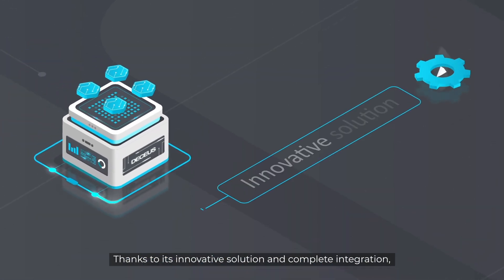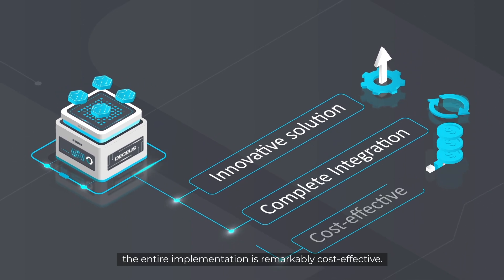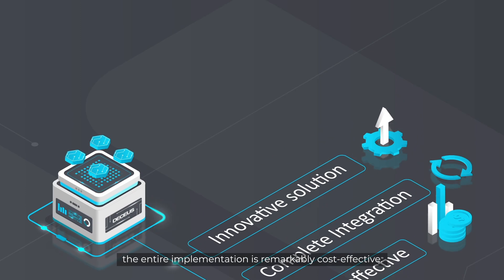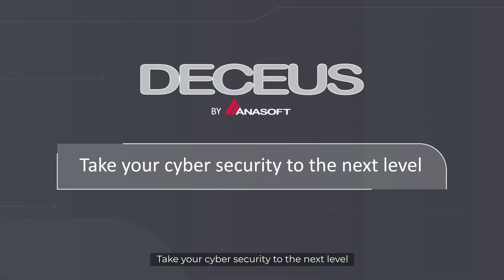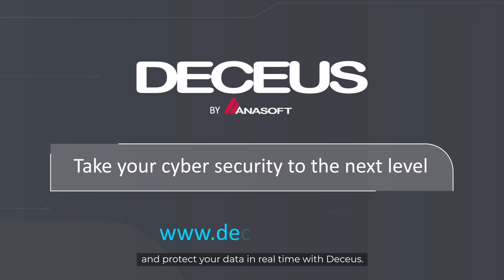Thanks to its innovative solution and complete integration, the entire implementation is remarkably cost effective. Take your cyber security to the next level and protect your data in real time with Decius.